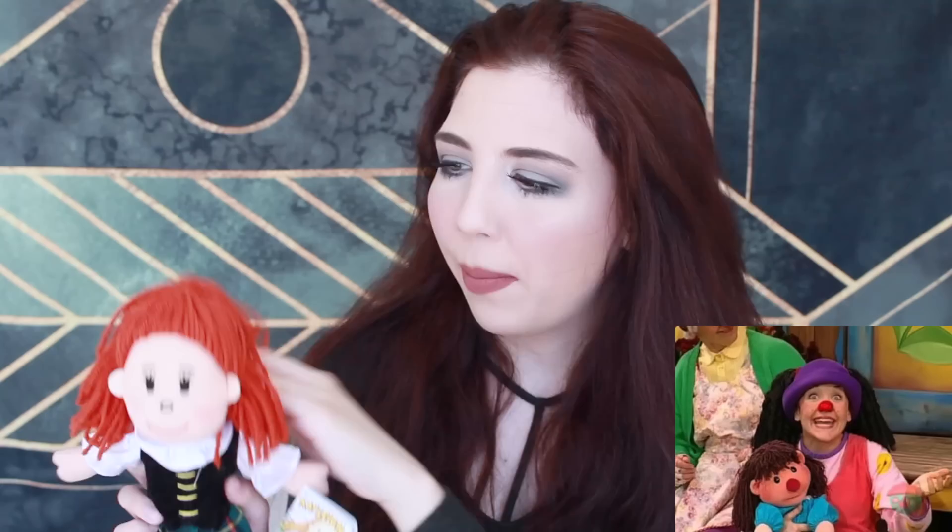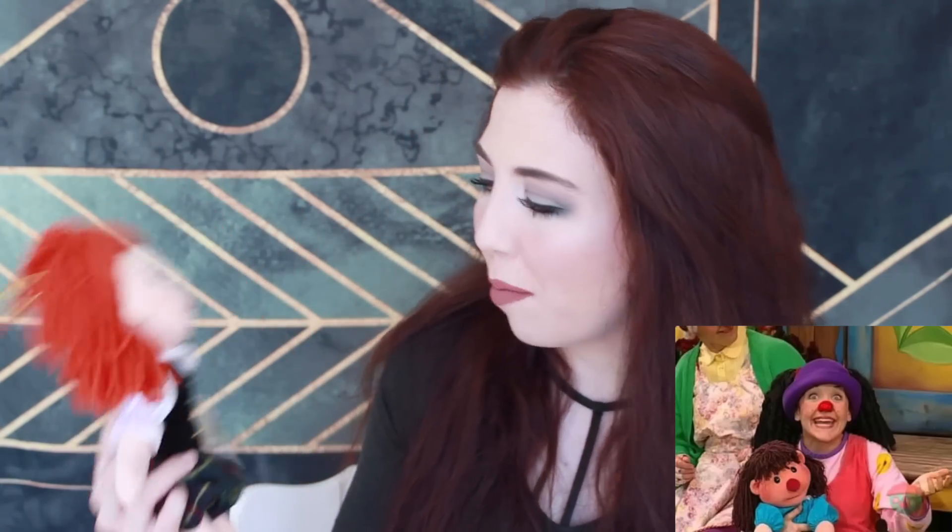Next is this doll. Her name's Kaylee, I think, and she's also from Scotland. She never freaked me out, I never had any problem with Kaylee. Do you know what she looks like though? Have you guys ever seen that really weird clown show I watched as a kid — Big Comfy Couch? You know the little doll Molly? I feel like, ignoring the color of her hair, her face really looks like Molly. Maybe it's just me, but that's what I see when I look at her.